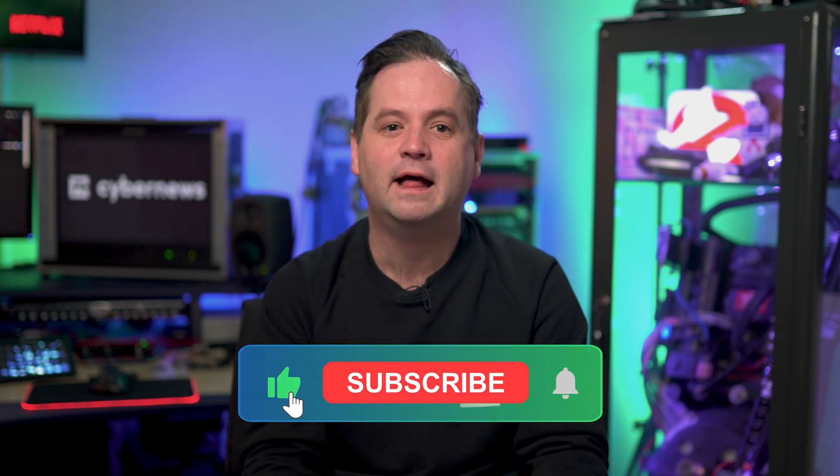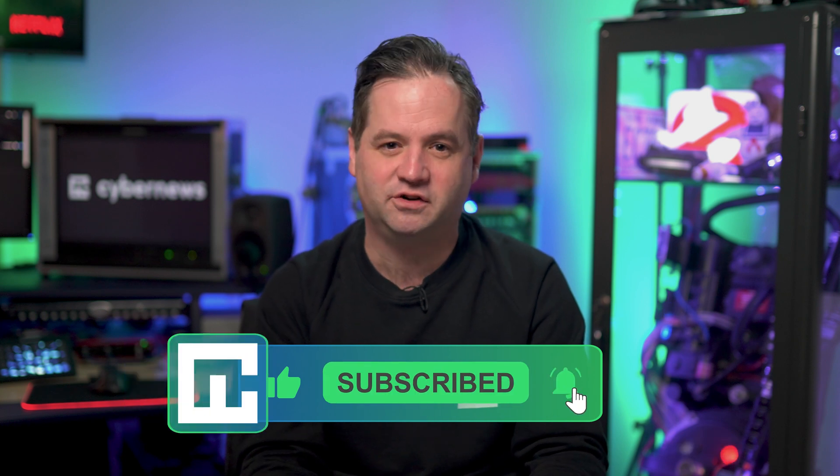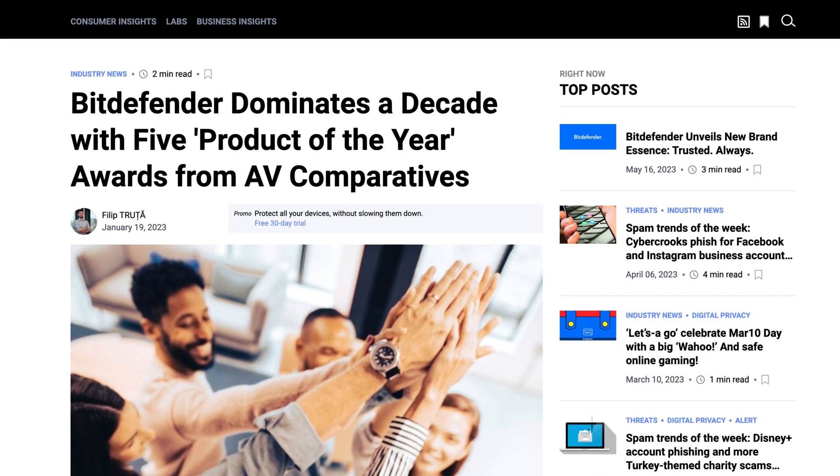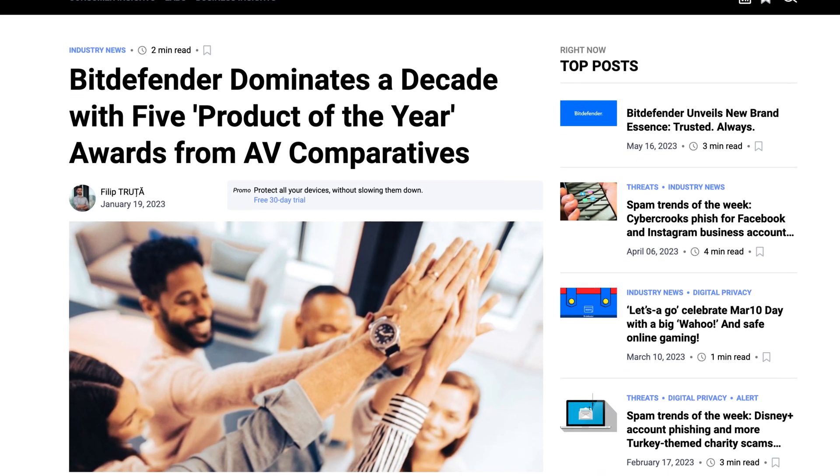Despite being free, Bitdefender has a solid security backbone. It has a global protective network, which means you can get protection against recent or even poorly documented threats. No wonder Bitdefender scored AV Comparative's Product of the Year title five times.